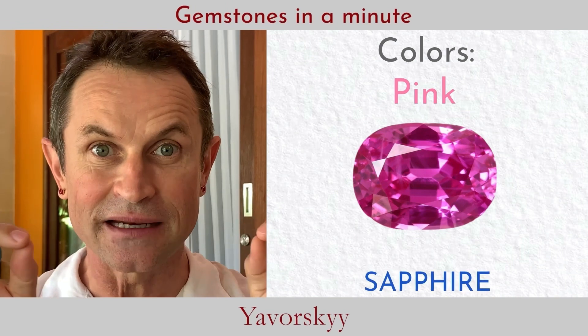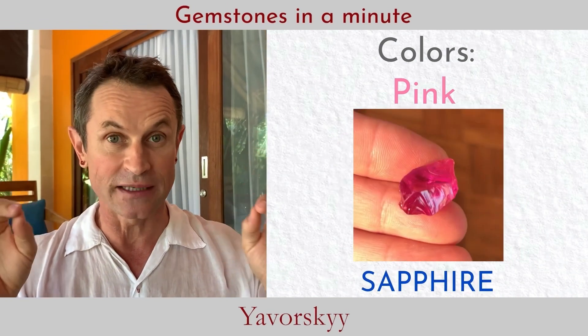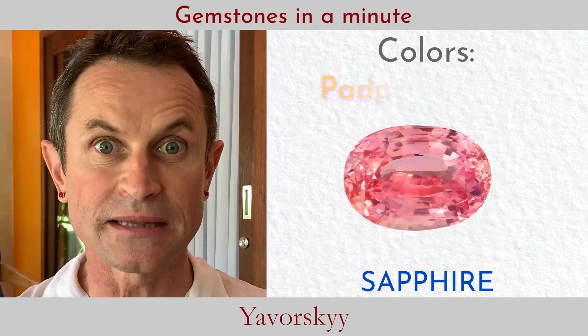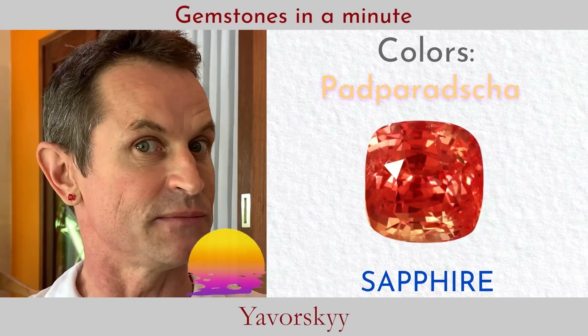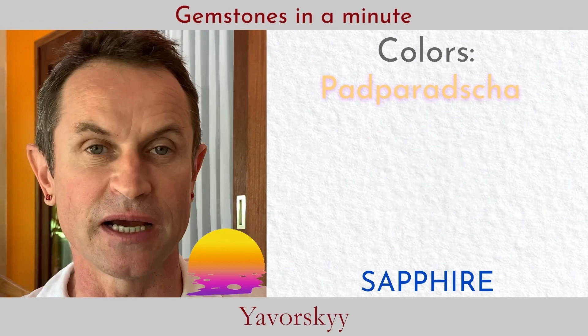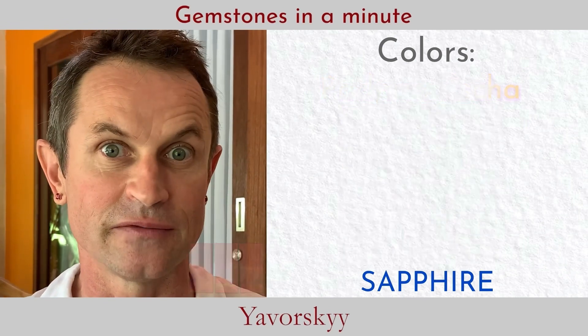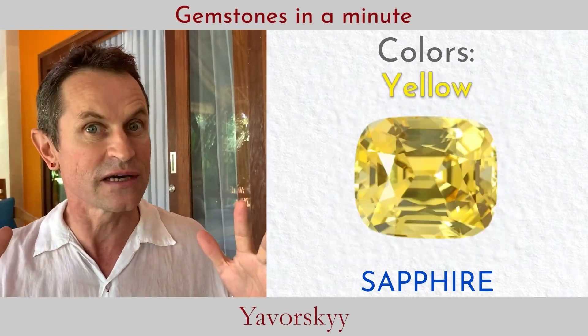Natural pink sapphire — clean crystal, beautiful vivid pink — is a super collectible and incredible gemstone, a true connoisseur stone. Padparadscha is a combination of pink and orange in the same stone, which makes it absolutely magnificent, like every single sunset or sunrise we see in our life.